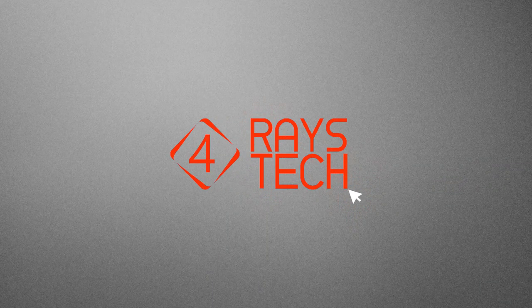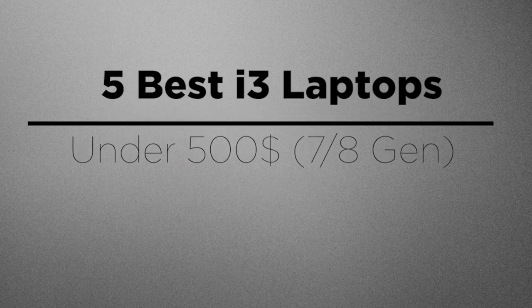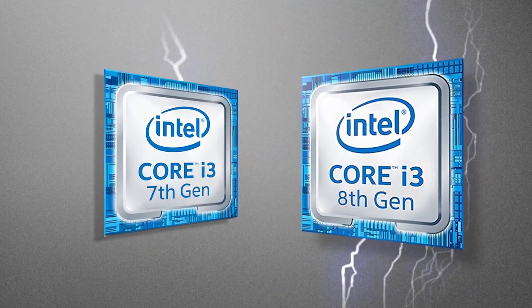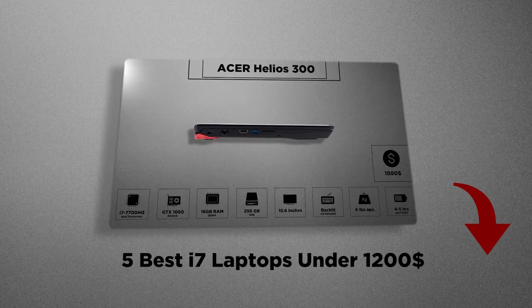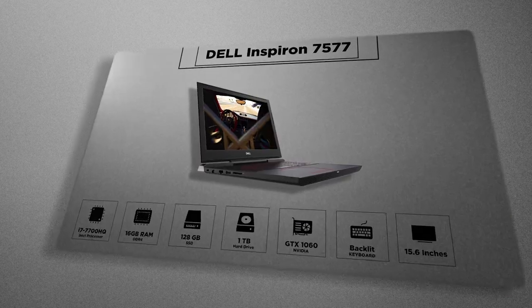Hello everyone and welcome to 4Rays Tech. Today we picked the 5 best i3 laptops under $500. I've heard a lot of people underestimating the i3 laptops, but from 5th generation and onwards their performance has improved significantly. Previously we picked the best i7 laptops, which you can watch up here, and if you haven't subscribed, click here to get the best tech updates and reviews. Now let's start with the first pick.